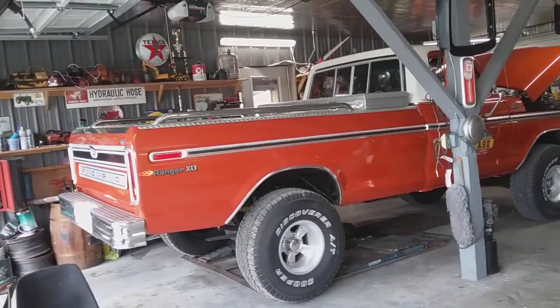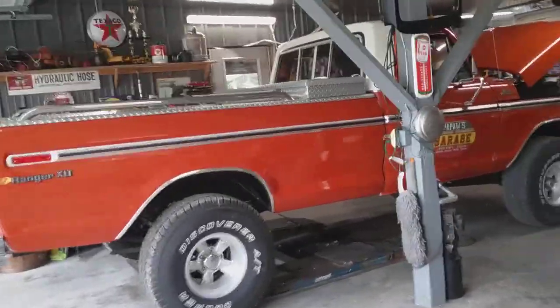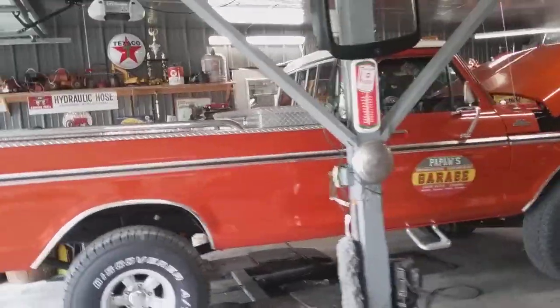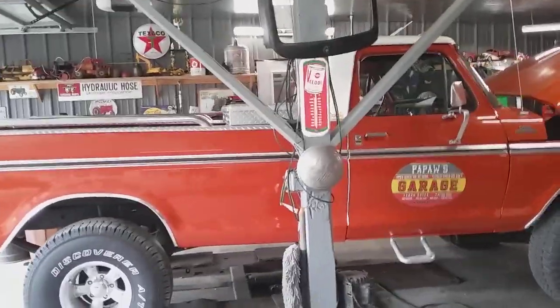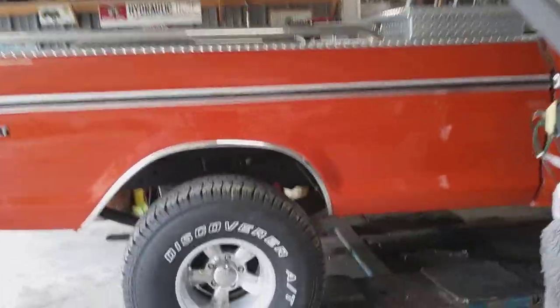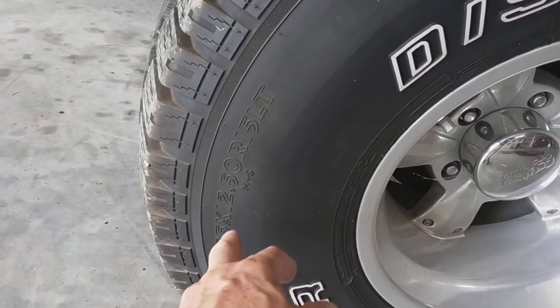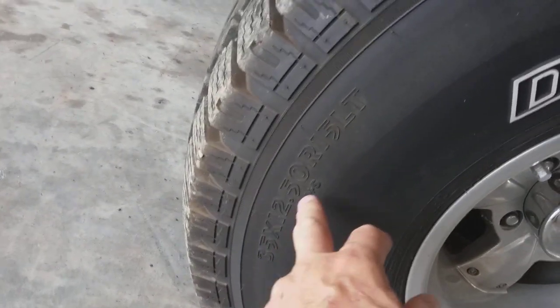He said I could make a video on this Ford truck. It's a Ranger XLT. I haven't seen one this nice in a long time. Check this out. Man, what a beautiful truck. Before somebody asks me what size wheels they are, they're 35 12/50s, 15s. Ain't she a beauty?